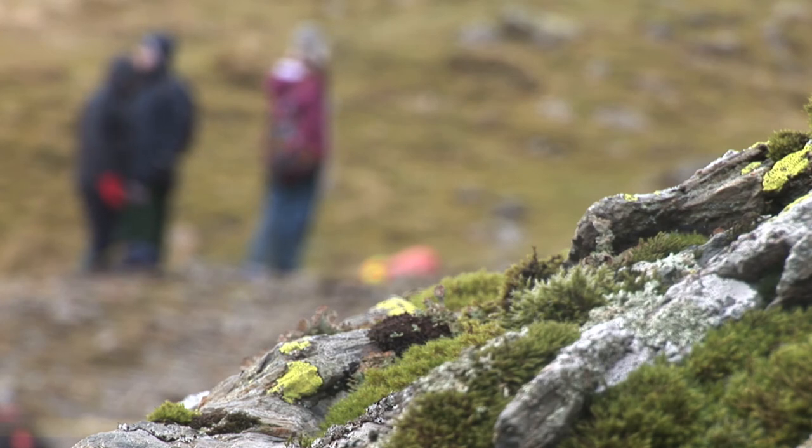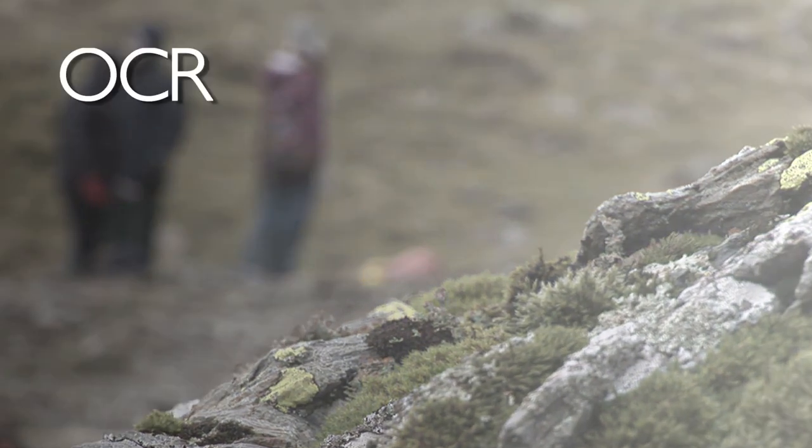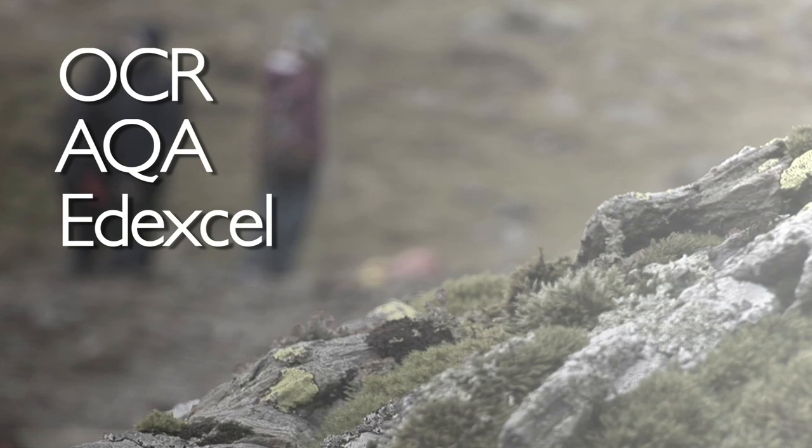Our courses cover all the exam boards: OCR, AQA, Edexcel, and WJEC.